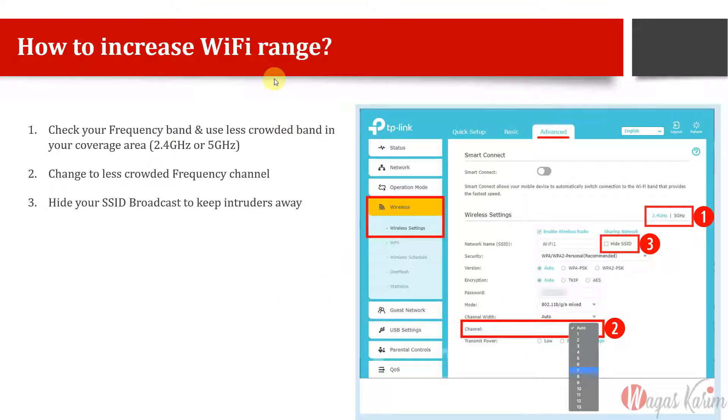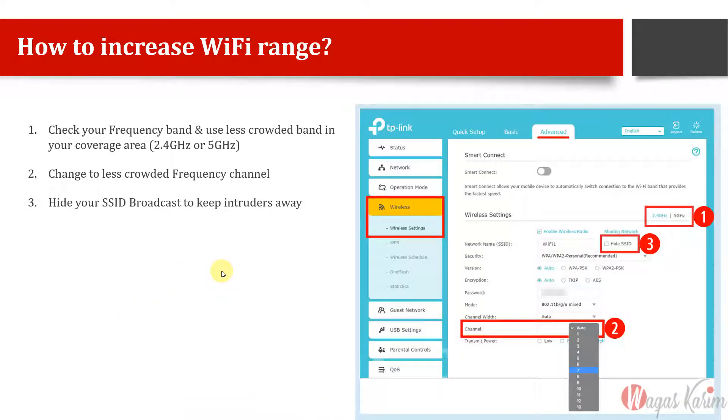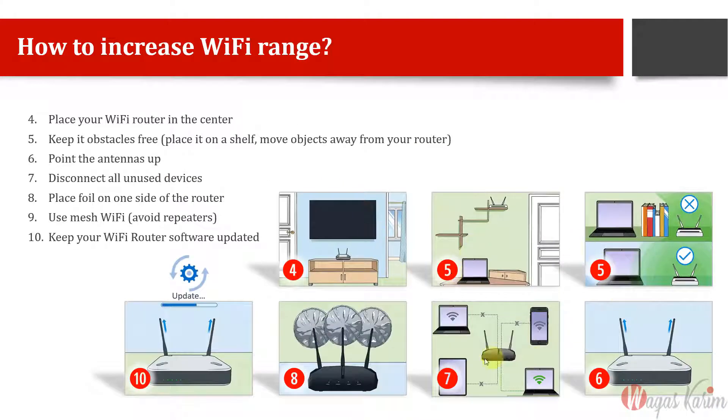Here are 10 recommendations on how to increase Wi-Fi range and get the best signal. These are prepared for general home use — not highly technical things — for normal people using Wi-Fi on a mobile phone, laptop, or tablet. Some involve router configuration but these are general techniques you can apply to get good Wi-Fi signals.